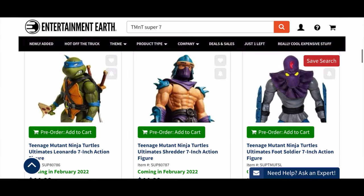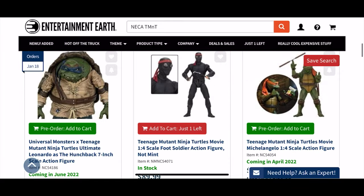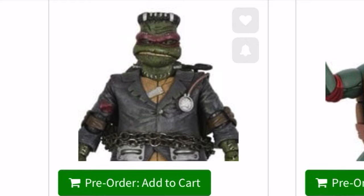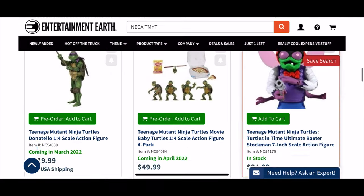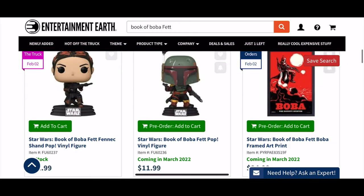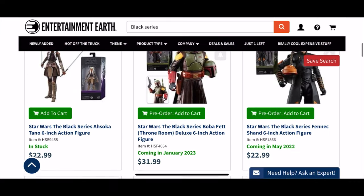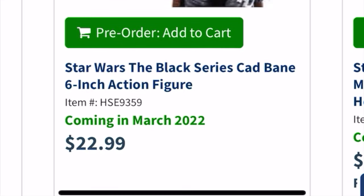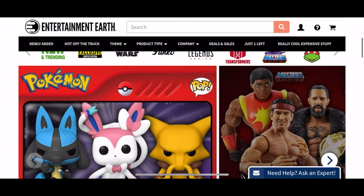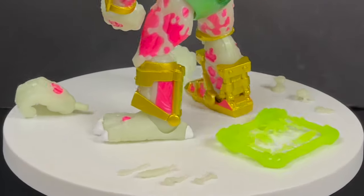You can grab any of the Super 7 figures of course, but maybe NECA floats your boat in terms of Teenage Mutant Ninja Turtles — they definitely have those as well. You can grab the Franken Raph, which I highly recommend, or Turtles in Time figures, movie turtles — they have everything. Maybe Book of Boba Fett — if you're on episodes five and six already, you know what I'm talking about. Be sure to check out Entertainment Earth; I guarantee you'll find something you like.